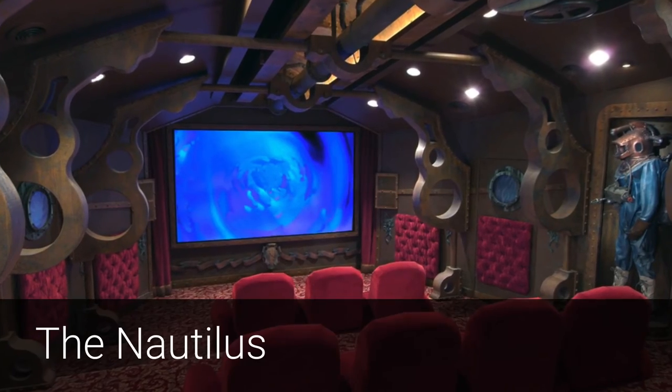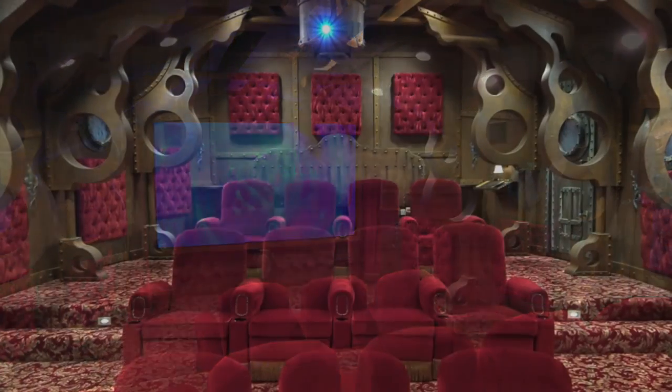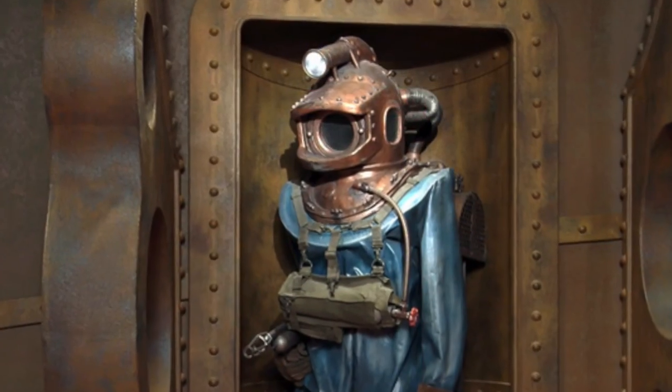How about this undersea classic? Based on the Nautilus submarine from the Disney movie 20,000 Leagues Under the Sea, this private home theater immerses viewers in dimensional rusty steel that would make Captain Nemo feel right at home.